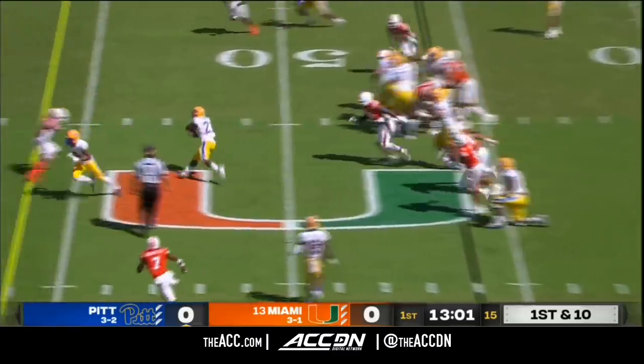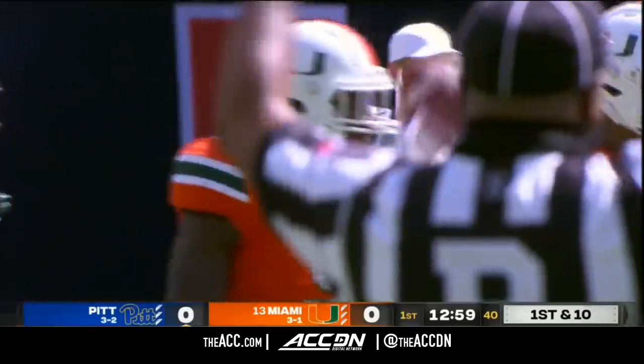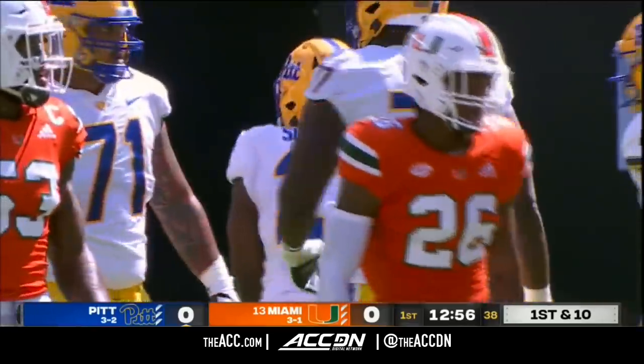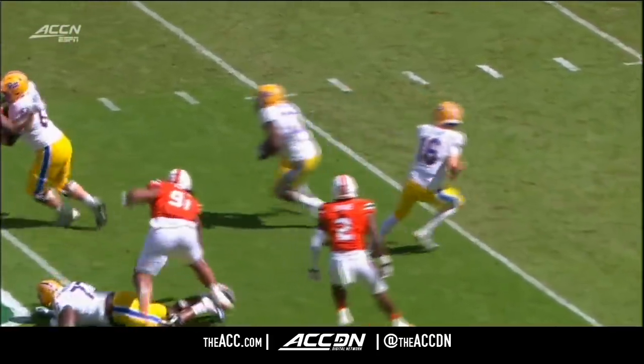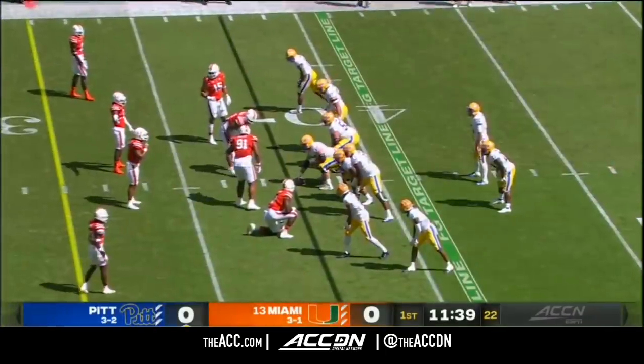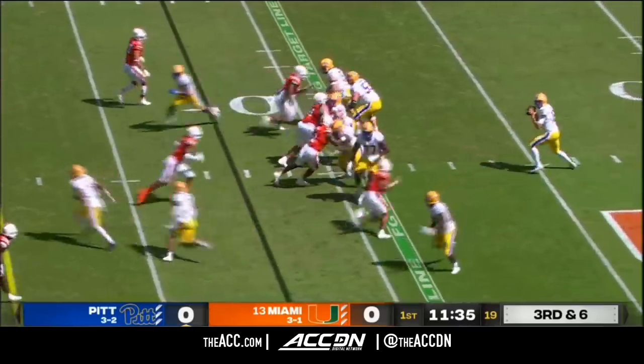Now the handoff to Sibley. Huge hole to run through inside of Miami territory before being dropped for another first down. First time they've gone to the run game all game long. He took a wildcat snap last week, not really the guy who does it out of the pistol formation. Joey Yellen has gained confidence, and now on third and six, let's see if Blake Baker brings pressure.